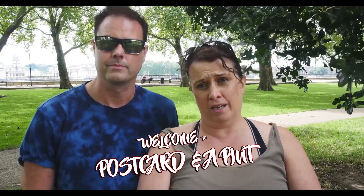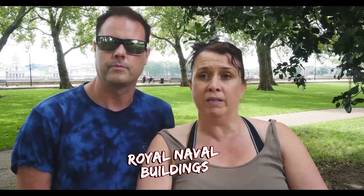Hello and welcome to Postcard in a Pint. I'm Rachel and I'm Wills, and today is our last day in London — we're going home tonight. But today we are in and around Greenwich in London by the Thames. We're going to wander through the Victorian Greenwich Foot Tunnel, see the Royal Naval buildings, have a look at the Cutty Sark, and visit the Royal Observatory. Come with us as we explore Greenwich and the surrounding areas.